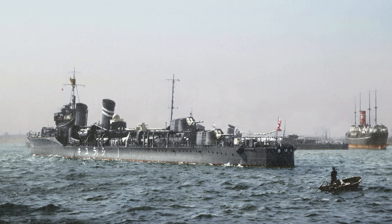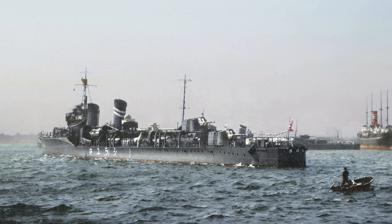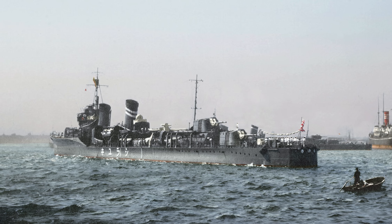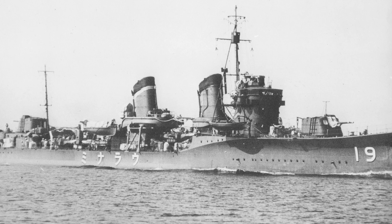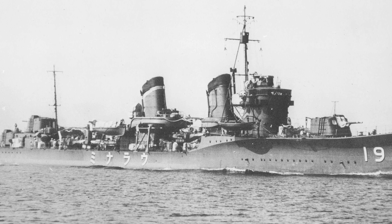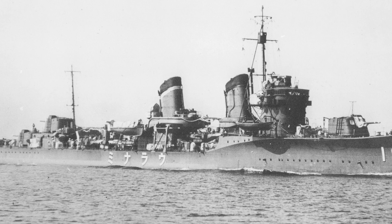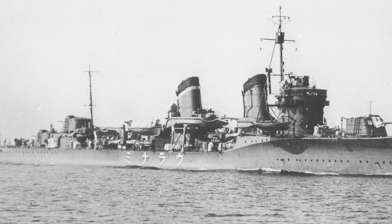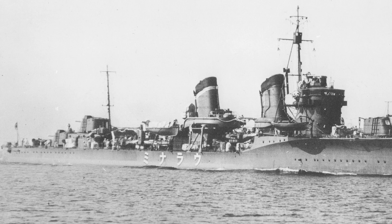A key distinction between the groups is that the first nine destroyers, the first group, had massive air ducts with the two stacks. The last destroyer of Group 1, Uronami, got rid of the large air ducts and adopted a new design integrating ventilation ducts into platforms built around the stacks. The stacks of Group 1 were circular, while the ships of Group 2 had rectangular-shaped stacks. All ships of Group 2 adopted the modified ventilation systems found on the Uronami.